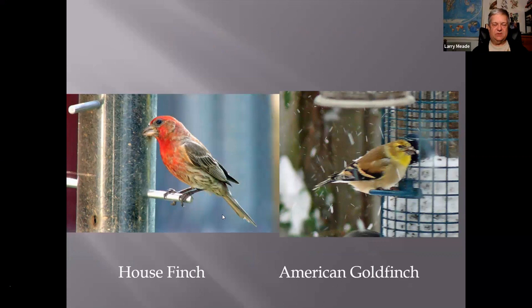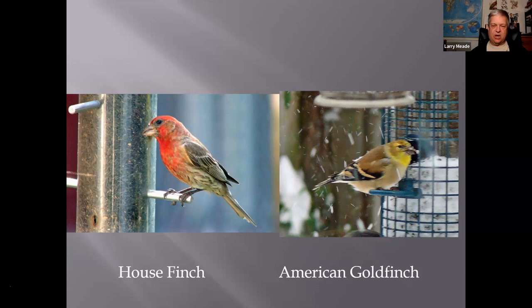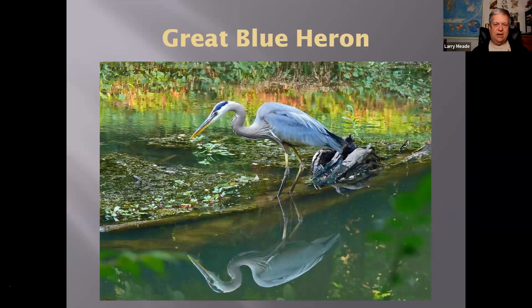Here's the House Finch — it's got the reddish color, not a Purple Finch, which I haven't seen one of this year. It has the whitish streaky breast and red up top. And here's a Goldfinch — I know we think of them as bright yellow, but in the winter they lose that bright yellow because keeping those colors takes a lot of energy. And here's the Great Blue Heron — really the only heron you're likely to see, since the others have migrated. These stay around all year.